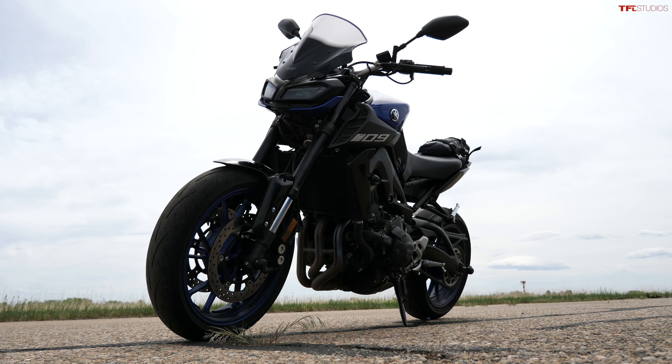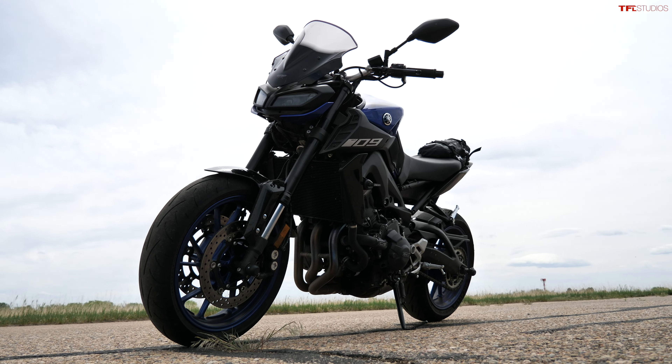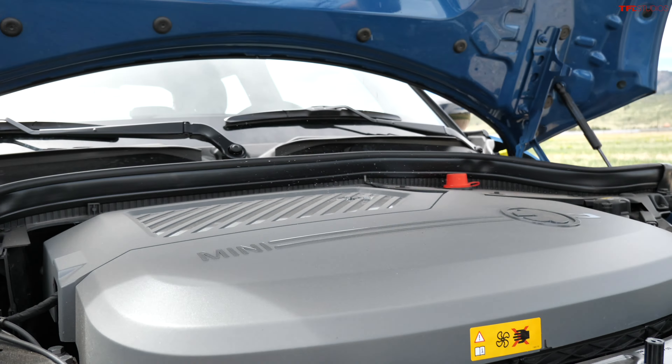Powering the MT-09 is an 847cc inline three-cylinder engine from Yamaha — not the newest 890cc engine in the new bikes, since this is a 2019. Even still, this motor makes around 114 horsepower and about 64 foot-pounds of torque, and it only weighs about 425 pounds, so the power-to-weight ratio is spot-on.